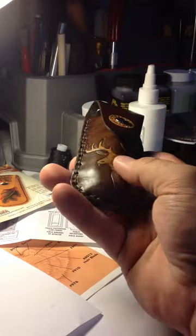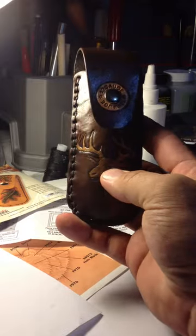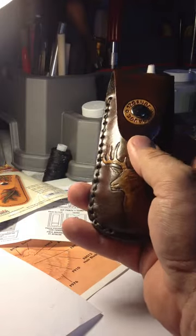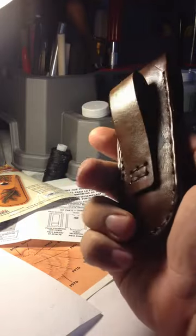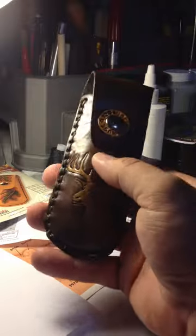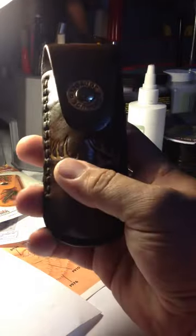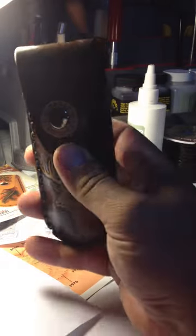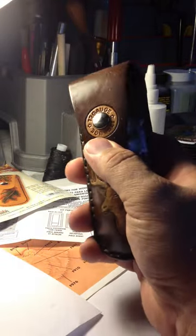I got a buck knife, folding knife, holder — a 4.5 inch bladed folding knife — should fit in there. Nice little design on there, 12 gauge stamped in.